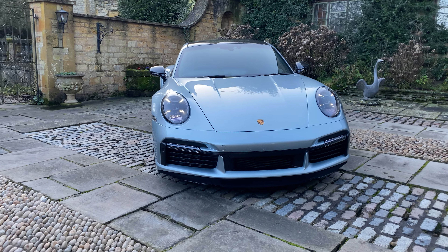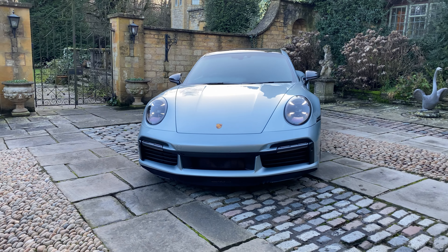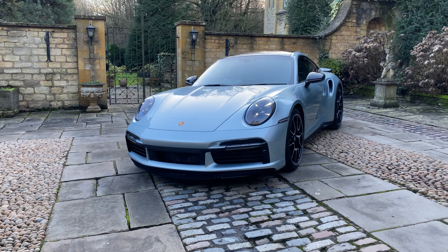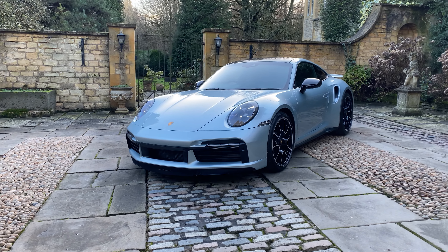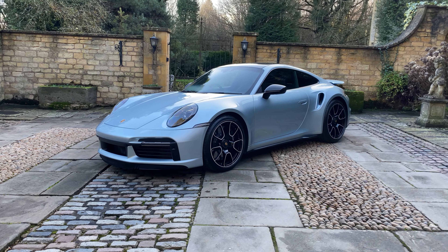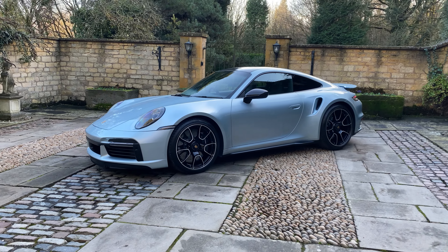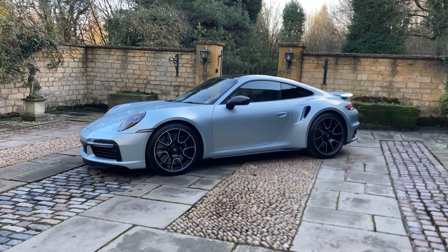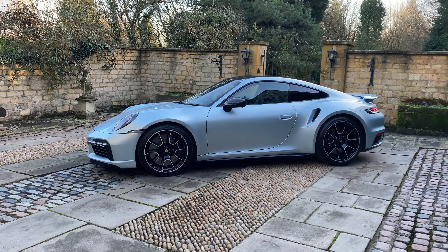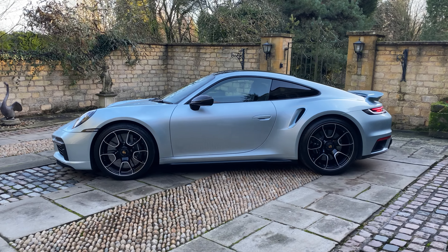You also have the windscreen with grey top tint. The car comes with Porsche Active Suspension Management (PASM), Porsche Dynamic Chassis Control Sport (PDCC), as well as Porsche Torque Vectoring Plus (PTV Plus). Obviously it's all-wheel drive and you have the automatically dimming exterior and interior mirrors with integrated rain sensor.